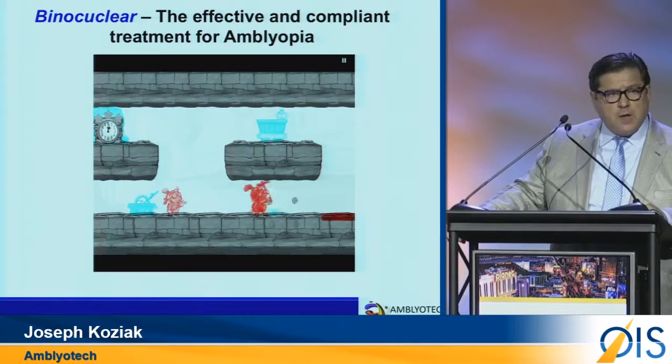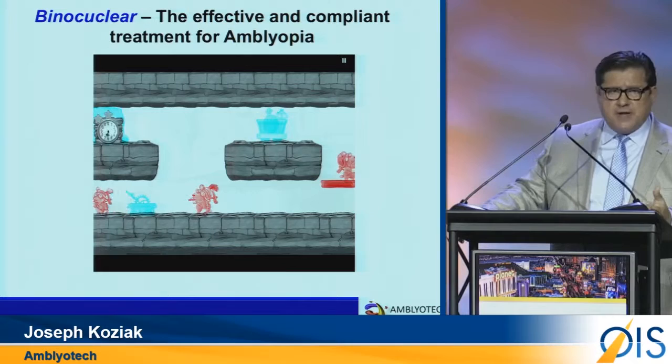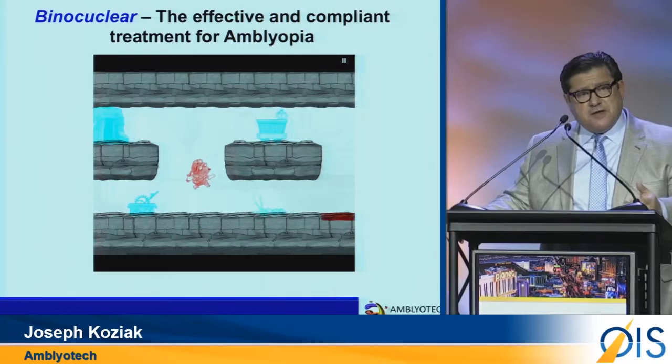15% of the population is 3D deficient, and we can correct this. Additionally, other conditions — ADD, ADHD, and post-traumatic stress disorder — can also benefit from game therapy. It is a very exciting time for Amblyotech, and I trust you will want to be part of our success. Thank you.